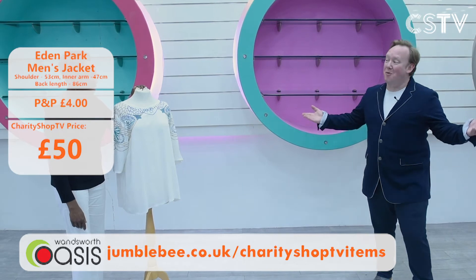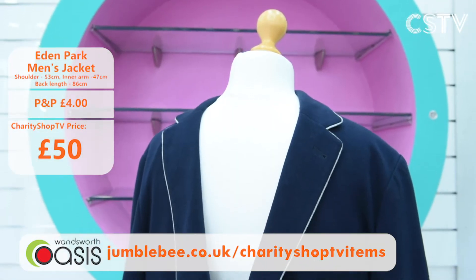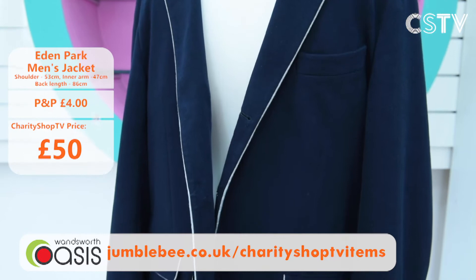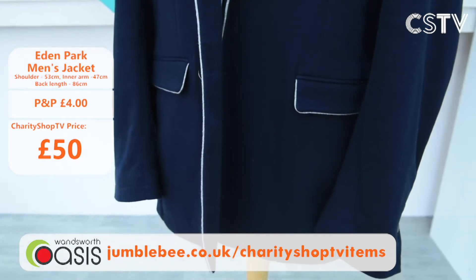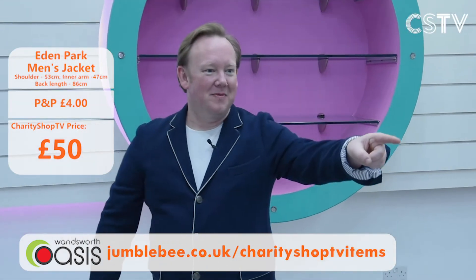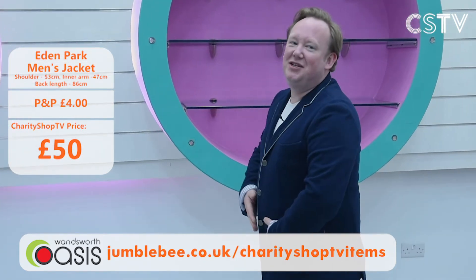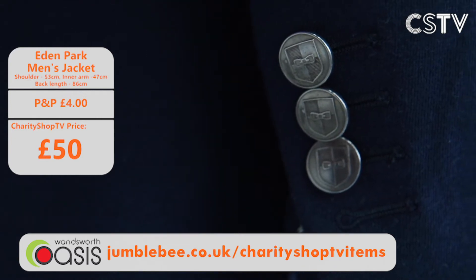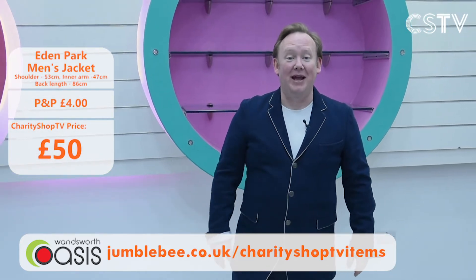The next item is the one Jason is wearing. It's an Eden Park blazer — very special because it's been donated by the England rugby team. They donate these to Wandsworth Oasis. It's very roomy and quite large on him, but it could be yours. How much? Just £50. £50 for an Eden Park blazer — you can feel like an England rugby star. All the details are there; go to Jumblebee and buy it now.